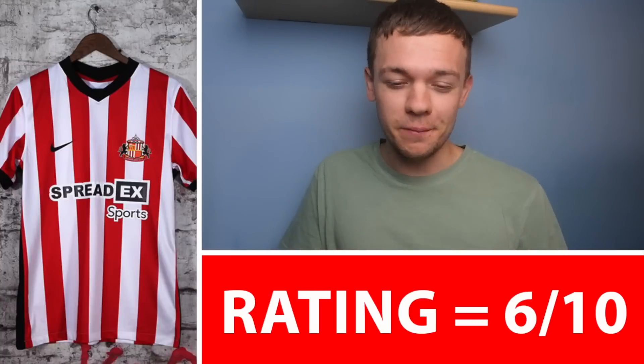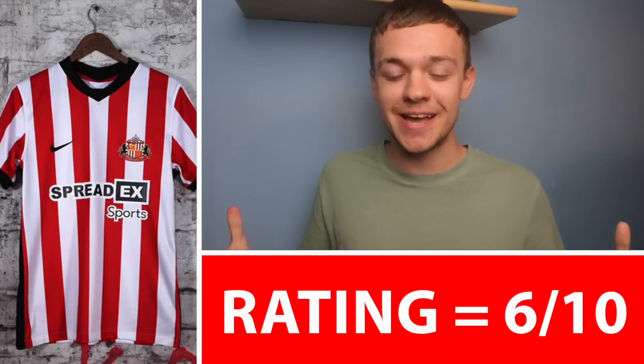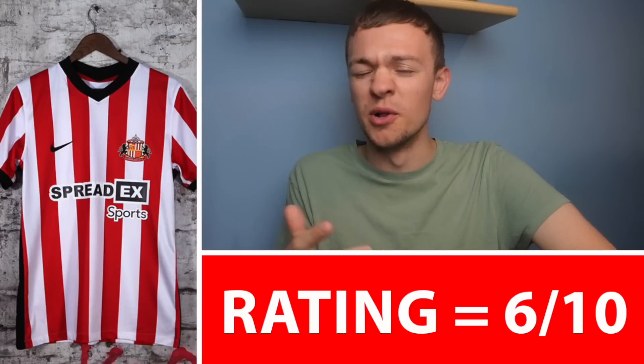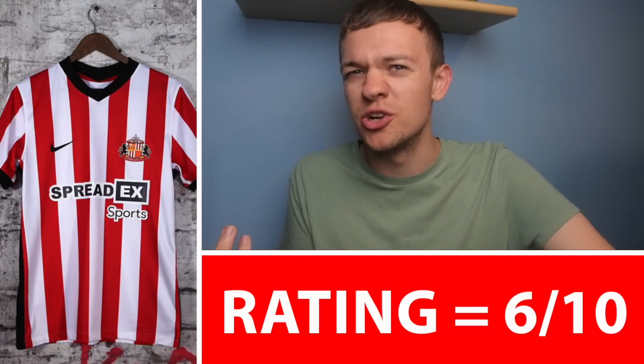Apologies to Sunderland fans — this kit had come out by the time I'd released my Championship Home Kits rankings, but for whatever reason I actually missed this one out. In terms of my thoughts on this one: clean, simple, effective, 6 out of 10. Not going to offend anyone, but not really pushing the boat out too much.